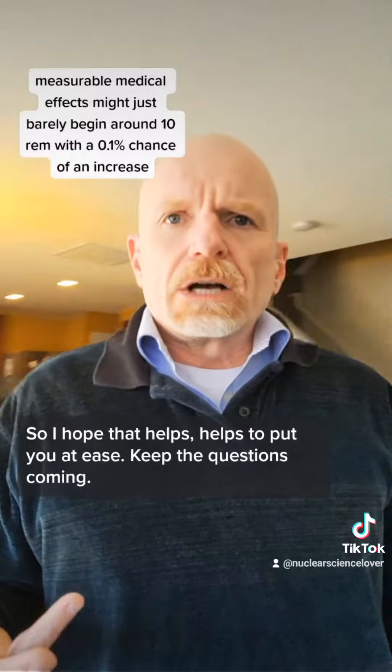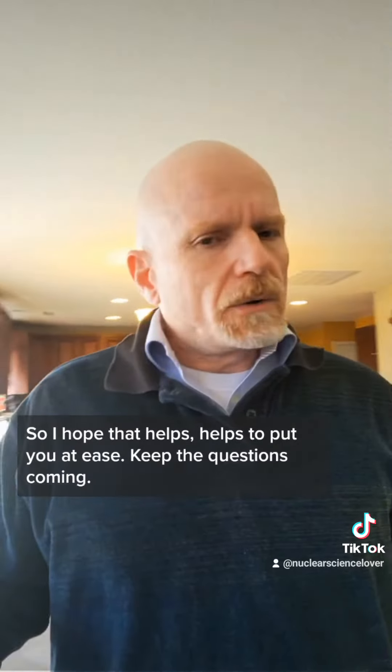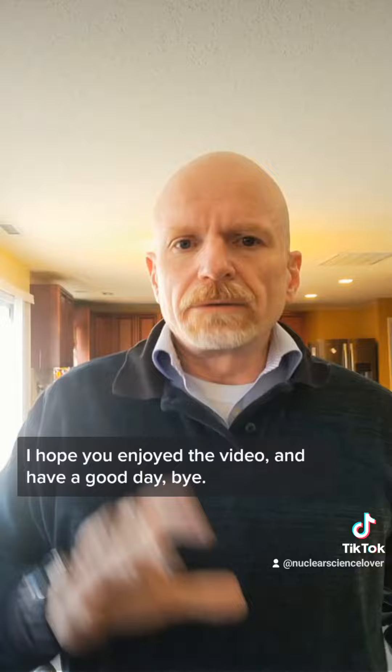I hope that helps and puts you at ease. Keep the questions coming, and I hope you enjoy the video and have a good day.